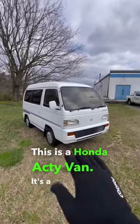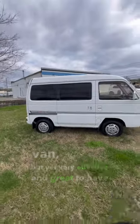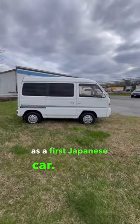This is a Honda Acti Van. It's a super simple van, but yet very effective and great to have as a first Japanese car. Let me show you why.